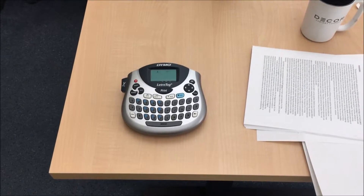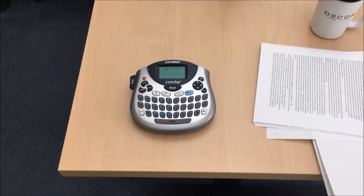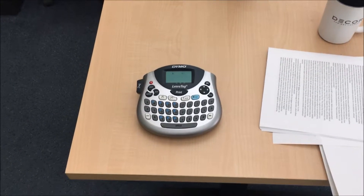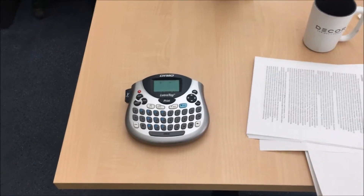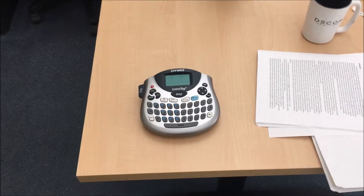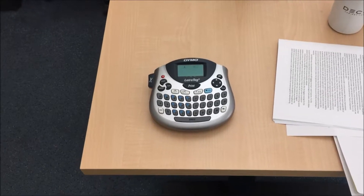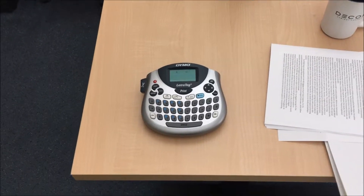Hey, this is Jay from Process Engineering. My quick two-second lean for this week is the label maker. While I was cleaning up some of my other stuff in my office, I like to label some of my file folders, so I was using the label maker and it ran out of paper and I didn't know where to find additional cartridges.